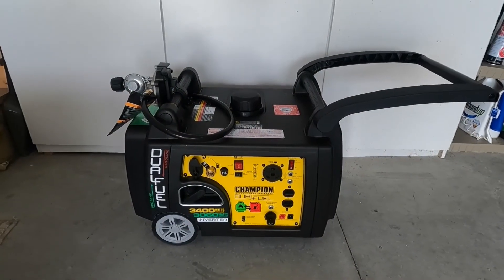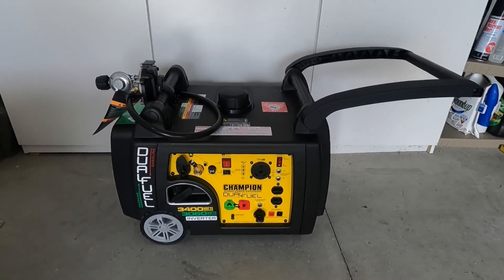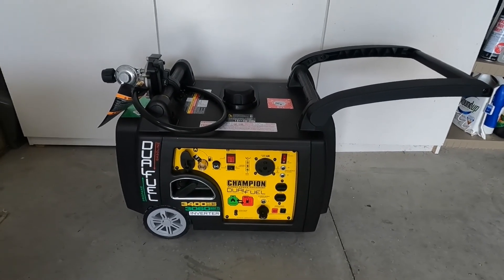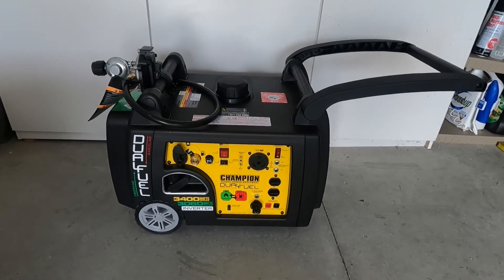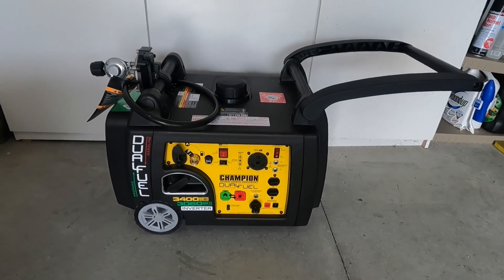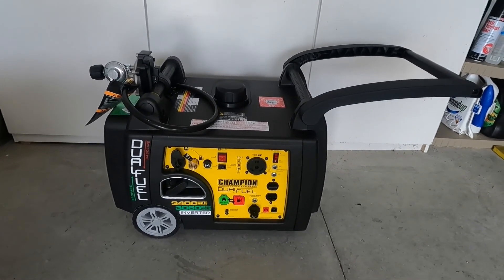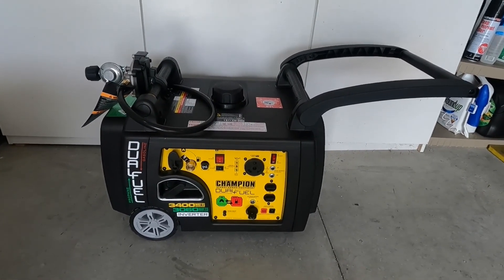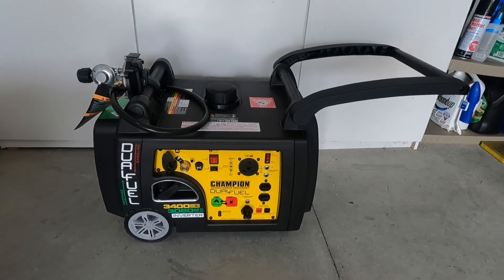There's my review of the Champion 3400 Watt Dual Fuel Inverter Generator. If you'd like more information on this unit — price, availability — check my description below. This is DP from Slow Ride Road Trip signing off. Thanks for tuning in.